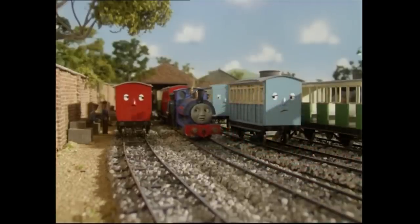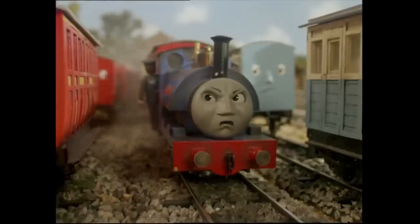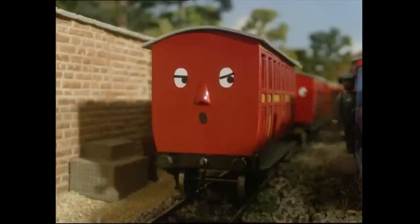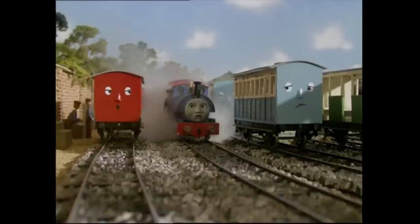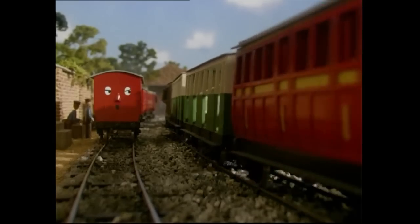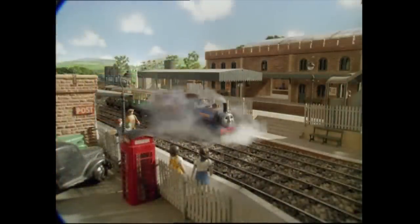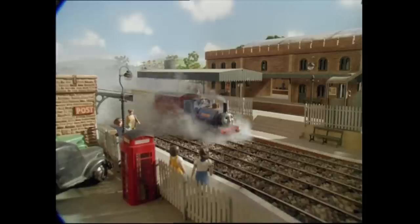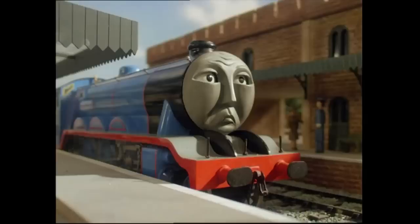Number 3: Ever wonder why Sir Handel was pulling an odd mixture of coaches in 'A Bad Day for Sir Handel,' with one red coach and two green coaches? During the production of Season 4, the crew had a hard time fitting all the mechanics inside the narrow gauge engines as they were so small, so they would skillfully hide any extra mechanics in trucks, vans and coaches. However, the battery and receiver for the drive mechanism could not be directly hidden in the open-air green and cream coaches.